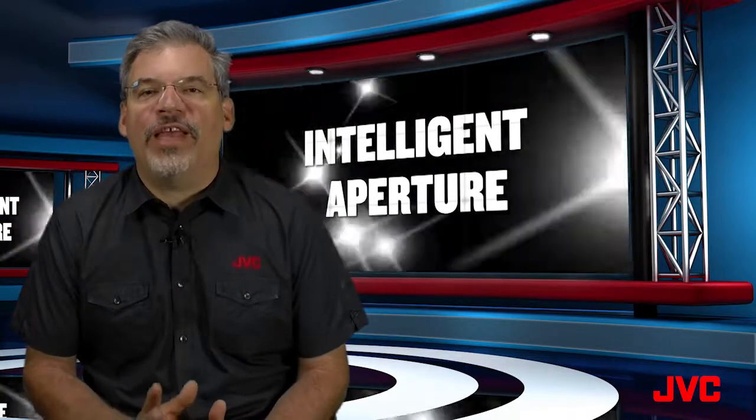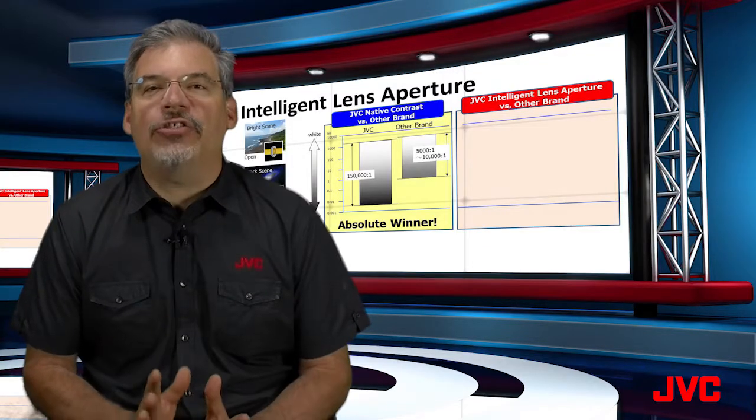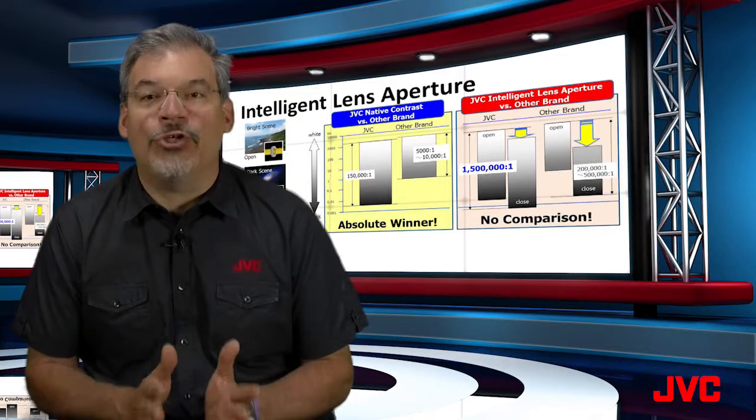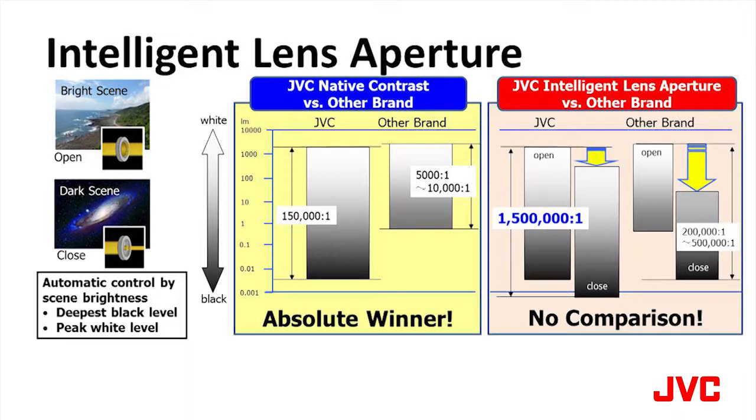For 2014, JVC goes a step further with the addition of an intelligent lens aperture. When engaged, the intelligent lens aperture opens or closes to provide even deeper blacks or brighter whites as needed for a particular scene. Intelligent lens aperture is unique in that it offers performance that would not be possible without the outstanding native contrast that JVC offers as a foundation.